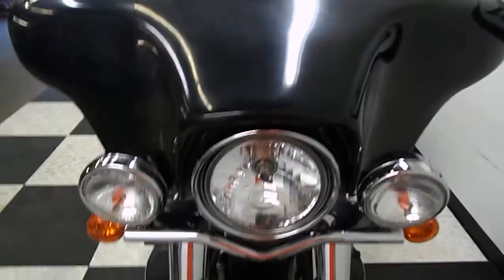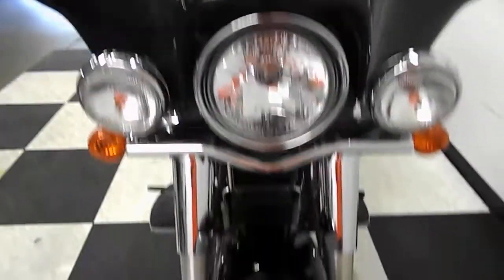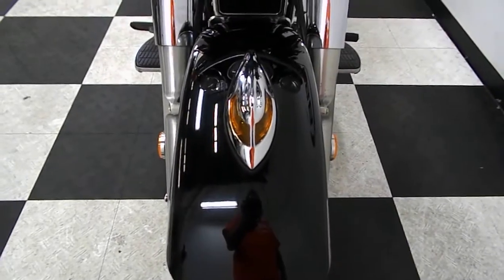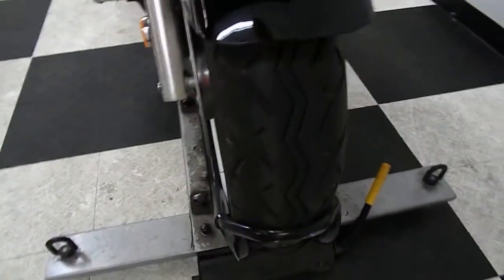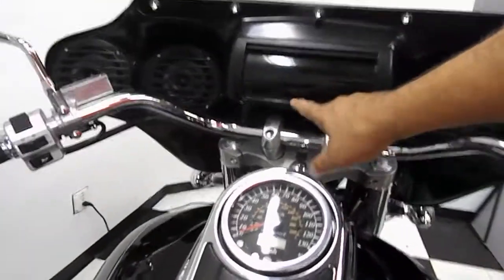They have put a batwing fairing on this, and it also has a front fender design. The tires on it are in excellent shape. It comes with driver's foot boards, and the batwing fairing has stereo with four speakers.